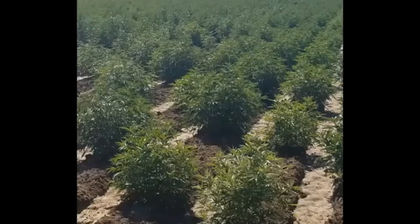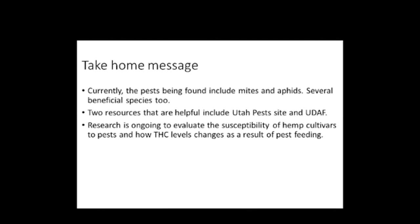In addition to this work, we're also interested in evaluating how insect or mite feeding actually impacts CBD and THC levels in hemp. As we know, we have to stay within a certain percentage for THC levels, so when you stress a plant with insect feeding, does that cause major changes, and how quickly? The take-home messages are: currently we're finding mites and aphids to be the main arthropods; there are also several beneficial species. Two sites to consider for resources are the Utah Pests site and the Utah Department of Agriculture and Food site for pesticides available for use on hemp. Our research is continuing to evaluate hemp cultivars for their susceptibility to various arthropods, insects, and mites.